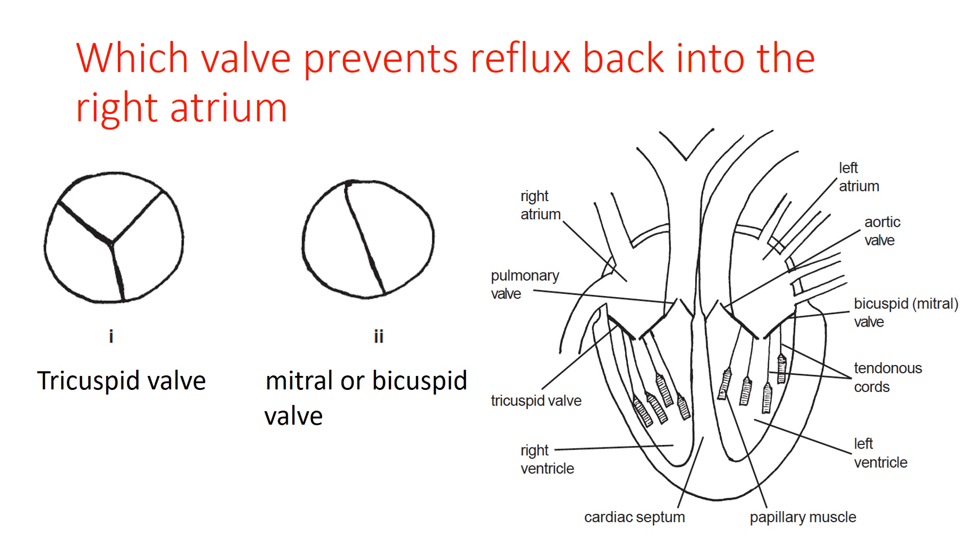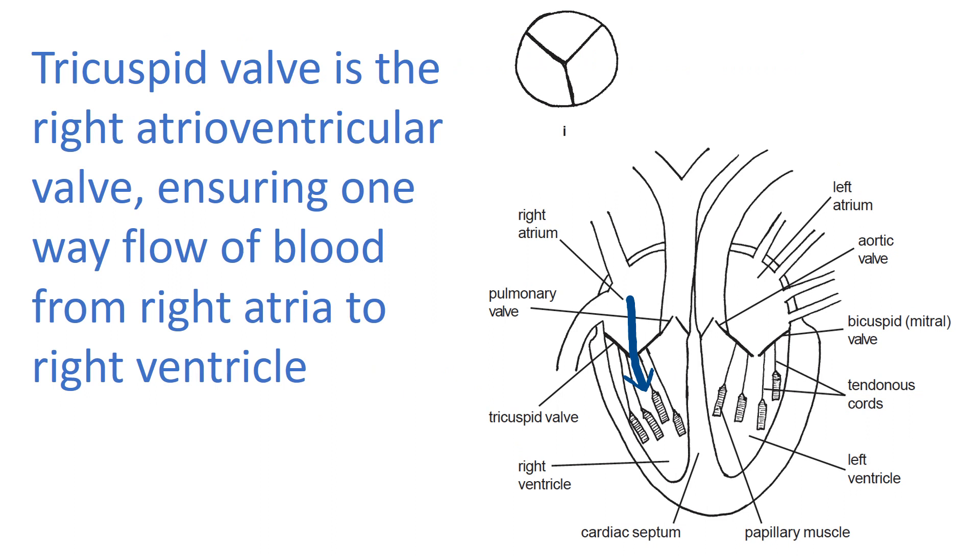Which valve prevents reflux back into the right atrium? A valve ensures one-way flow of blood. We want blood to flow from the right atrium into the right ventricle; when the right ventricle contracts, blood should go out into the pulmonary artery, not back into the atrium. The diagram shows the physiological direction with an arrow. It is the closure of the tricuspid valve that prevents retrograde reflux from the ventricle back to the atrium, ensuring blood flows only from atrium to ventricle and out into the arterial system.